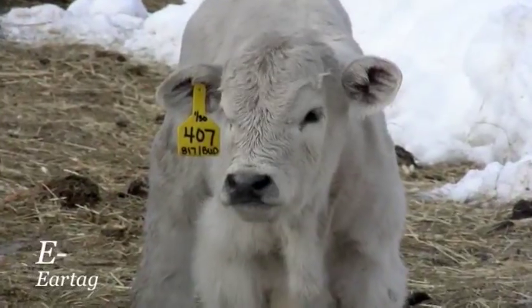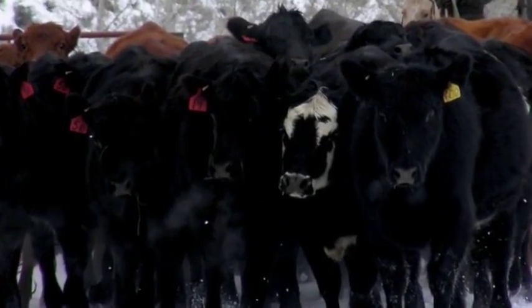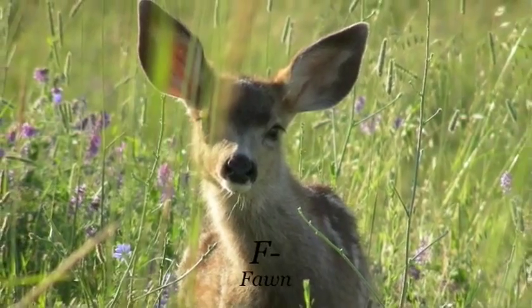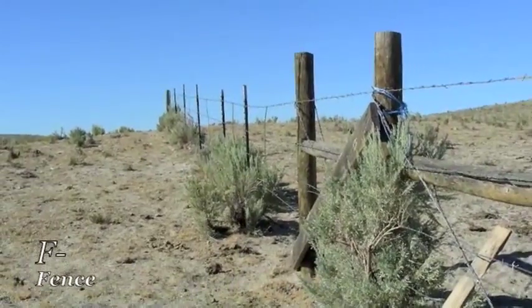E is for ear tag so we can match the calf to its mother and tell all the cows one from the other. F is for fun with its spots of white, and for fence with the wire pulled tight.